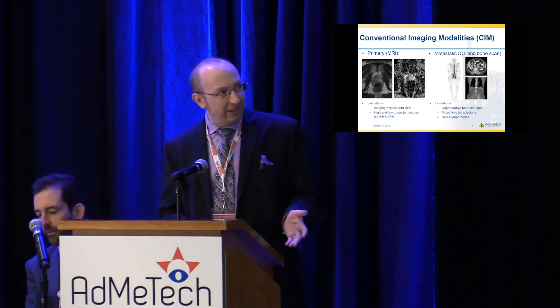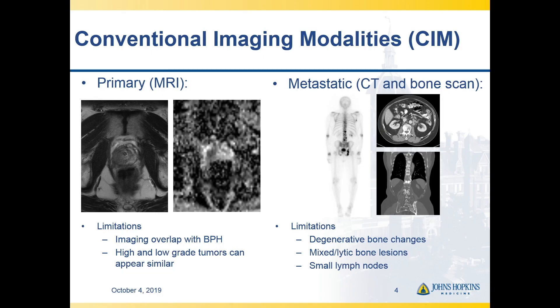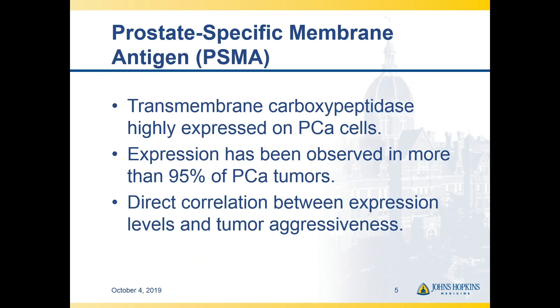Prostate cancer is very common, and it's perhaps a little surprising that our imaging has lagged behind just how common this disease is and the clinical need for really outstanding imaging. MRI is good in the primary setting, but there are some limitations. In the widely metastatic setting, conventional imaging with CT and bone scan have always been pretty good at showing widespread disease, but the sensitivity is abysmal in patients with low-volume new recurrences. For all these reasons, we need good molecular imaging of prostate cancer.